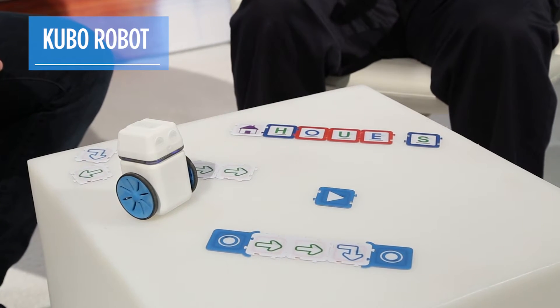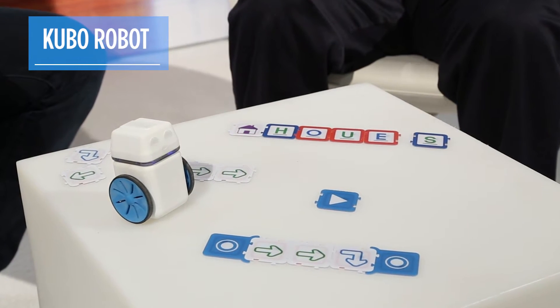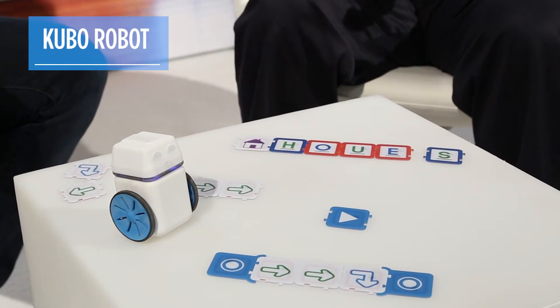Welcome Kubo, a really exciting new robot that teaches your kids the basics of programming and logic using a set of RFID tiles. We're here with Tommy Otzen, the inventor of Kubo, to talk about this really exciting product.